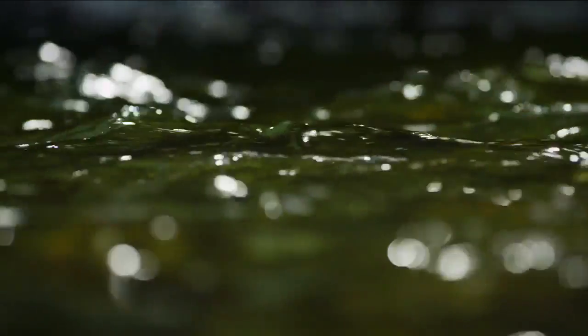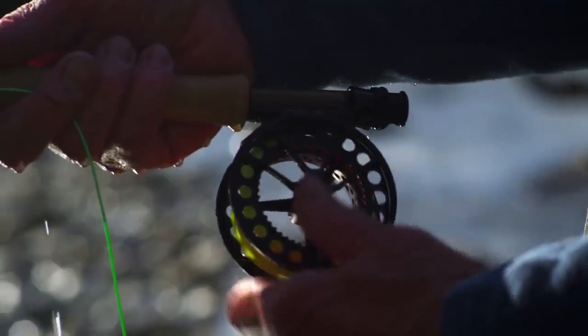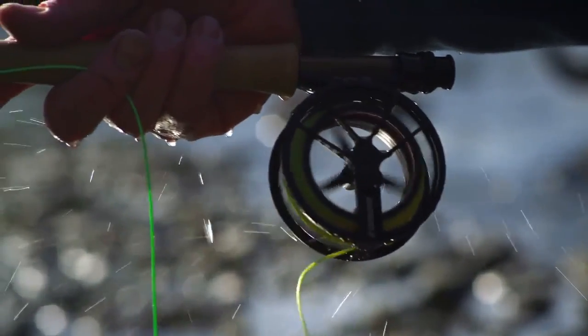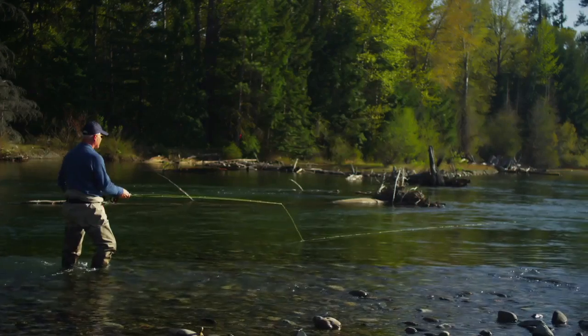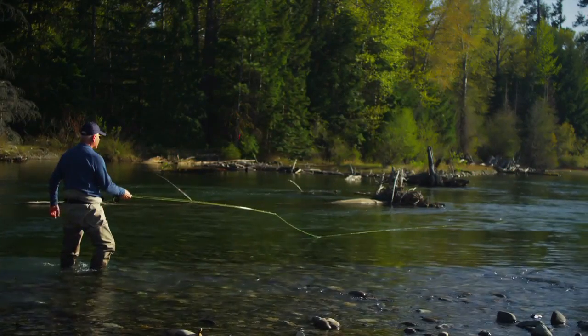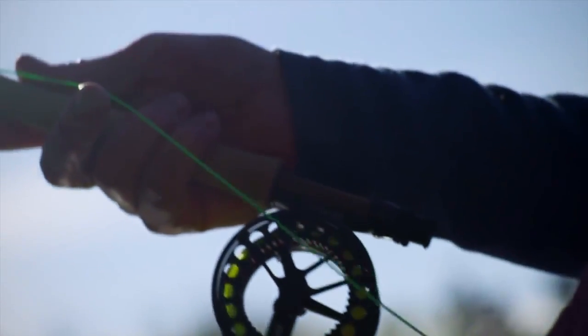My first spoken word was 'fish.' My mother tells the story — I looked in the refrigerator, I was two years old, on my hands and knees, and pointed up a couple racks above me and said 'fish.' That's right, we're having fish. That was my first spoken word. It's unique in this world that we can create something by feel.